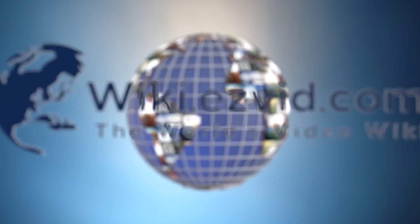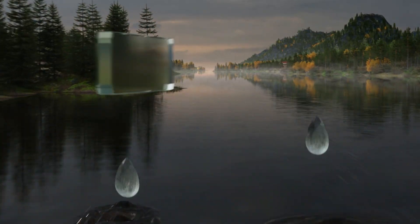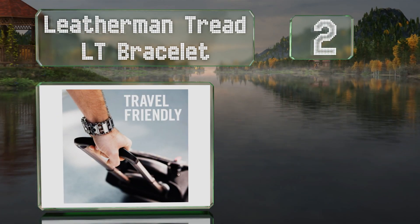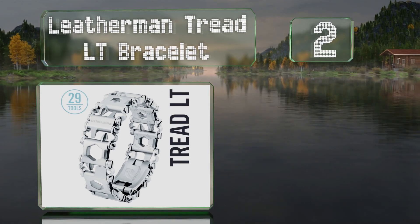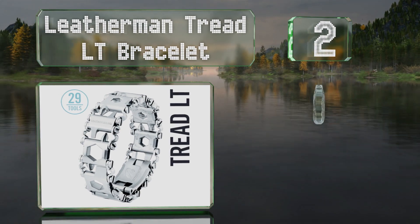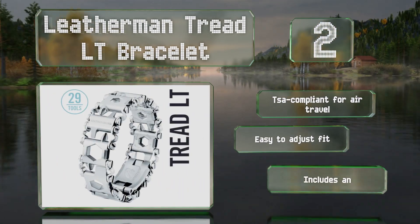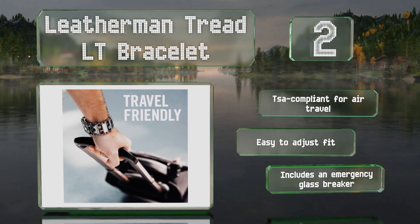At number two, the Leatherman Tread LT bracelet allows adventurers to carry a set of 29 useful tools on their wrists. With an available adapter it can be used with an Apple Watch as well. It's TSA compliant for air travel and easy to adjust the fit. It also includes an emergency glass breaker.